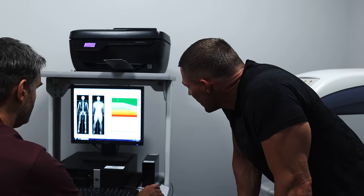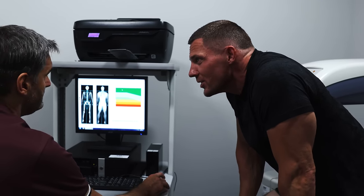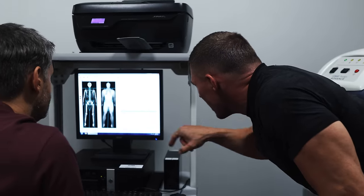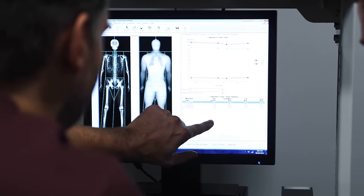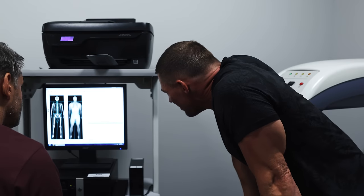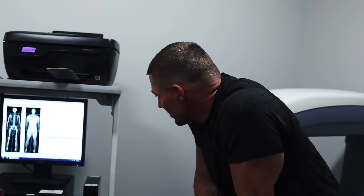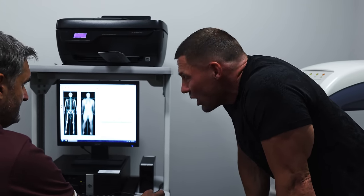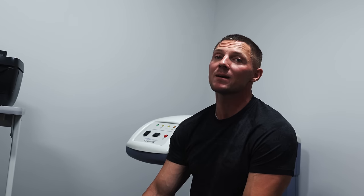So 190 pounds of fat-free mass — that includes bone, everything but fat. I have right now about 22 pounds of fat overall on my body, which makes sense. My bone mineral density — I've actually never looked at that — no osteoporosis, that's good. Looking at historical data, my lean mass right now is the lowest it's actually ever been. There's a trend going back to 2020 — I'm at 190 pounds.